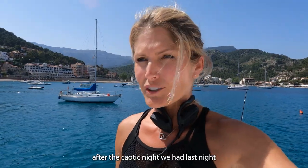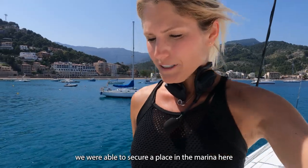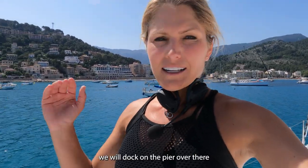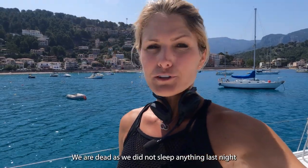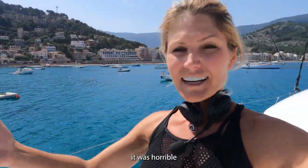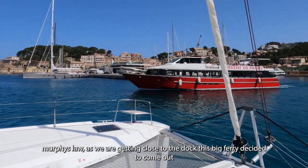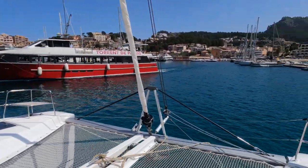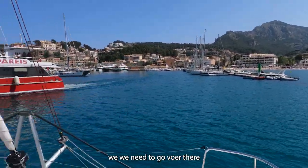After the chaotic night, we got a slip here in the marina at the last hour. We are exhausted and had nothing like sleep last night — it was horrible. And as we were going to the pier, a marina worker came to guide us in.